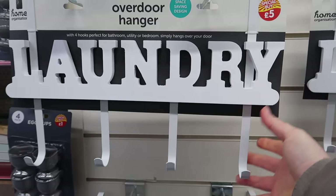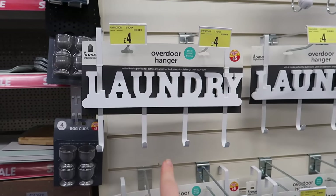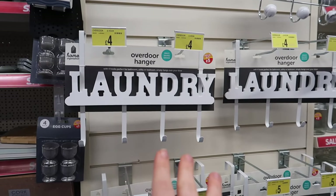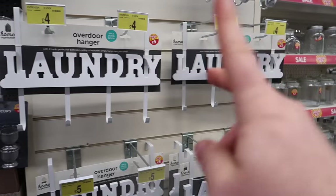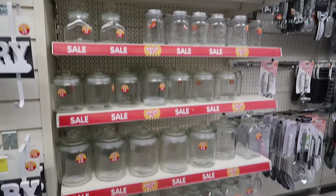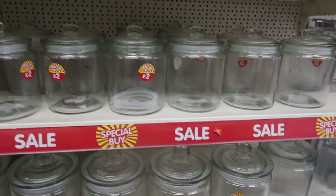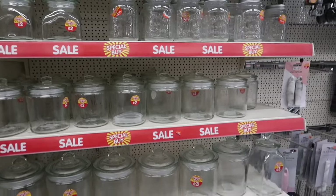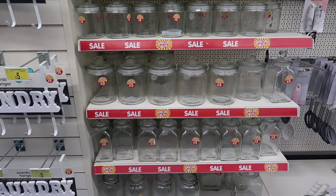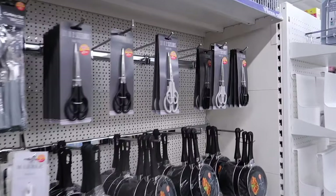There's a really nice over-the-door hanger that says 'Laundry' - we have a laundry room, and this would look a lot nicer, but we've got white doors so it wouldn't contrast well. There are more storage containers here - a bigger one for three pounds and a smaller one for two pounds. You could totally do up your kitchen for around twenty quid and reorganize everything.